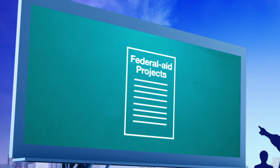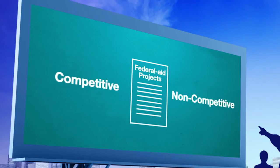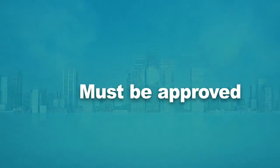Federal-aid projects may be constructed with a limited variety of competitive or non-competitive methods. Any method of construction other than low-bid competitive bidding must be approved by the oversight agency.